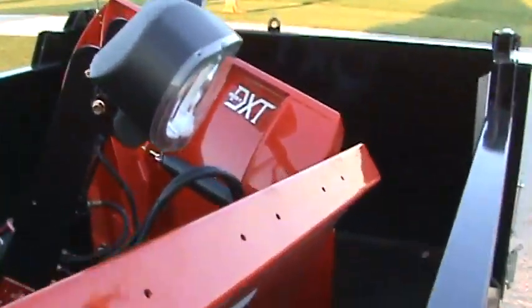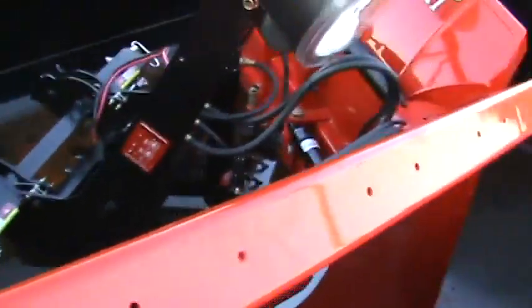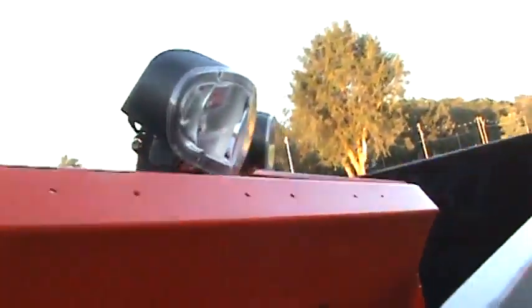I do have an optional double-tripping plow — this is a power V-DXT. This plow could be put on this truck, or any of the trucks. It has a tripping blade, a double trip — very heavy duty plow.